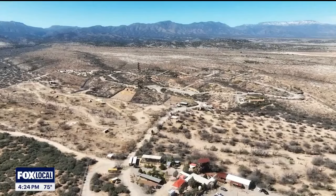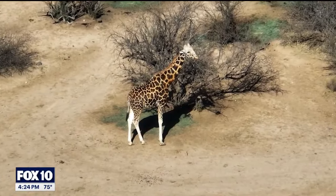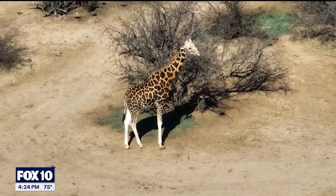When you step into the gates of Out of Africa, you feel like you're in Africa. There are African animals here, but also Asian animals and animals from all over the world.